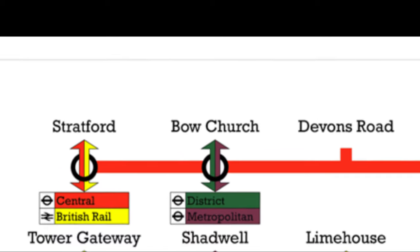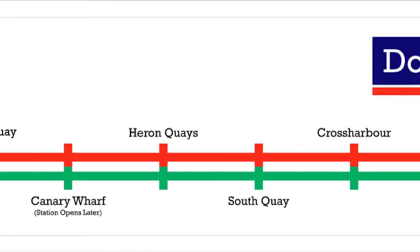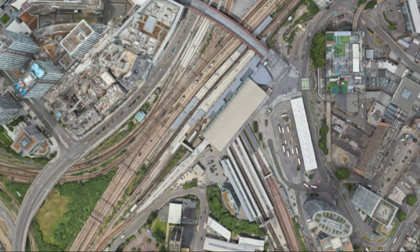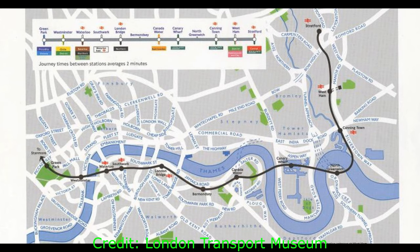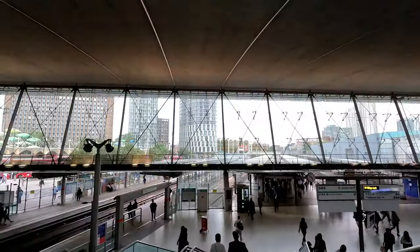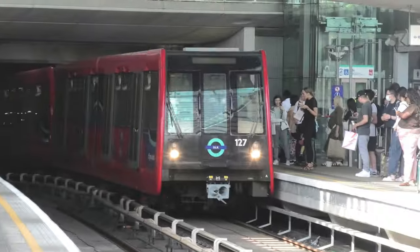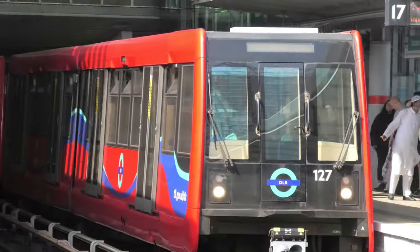The new Docklands Light Railway opened in August of 1987, and first ran from Stratford and Tower Gateway to Island Gardens. The low level of the station was completely overhauled in the 1990s as part of the Jubilee Line extension from Green Park to Stratford. Between 1997 and 2007, the North London Line was operated by Silverlink, owned by National Express, with services operating between Richmond and North Woolwich. But the section between North Woolwich and Stratford closed in 2006, with the section to Canning Town being converted as a branch of the DLR to Stratford International.